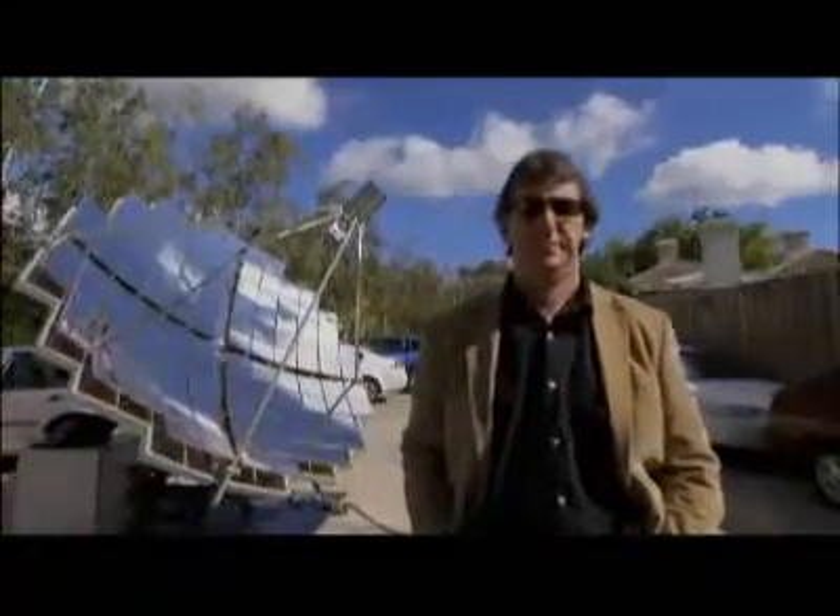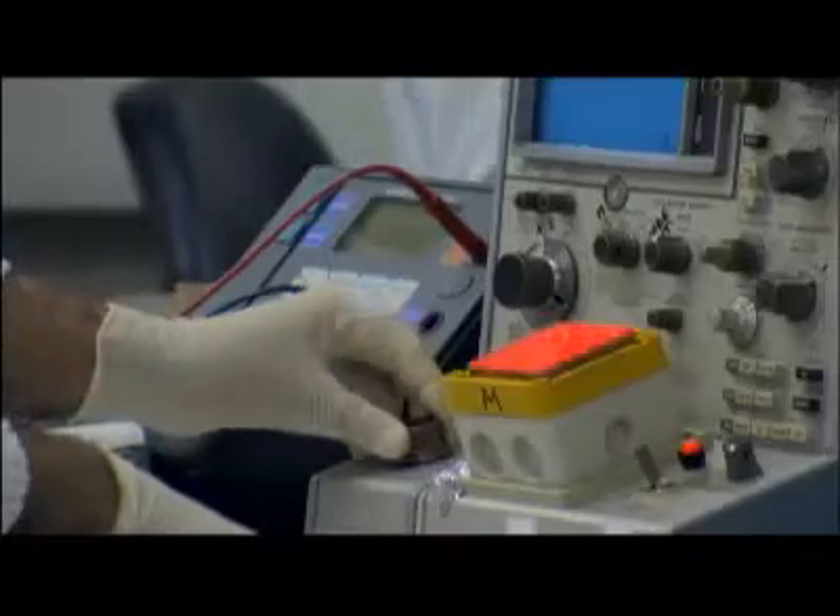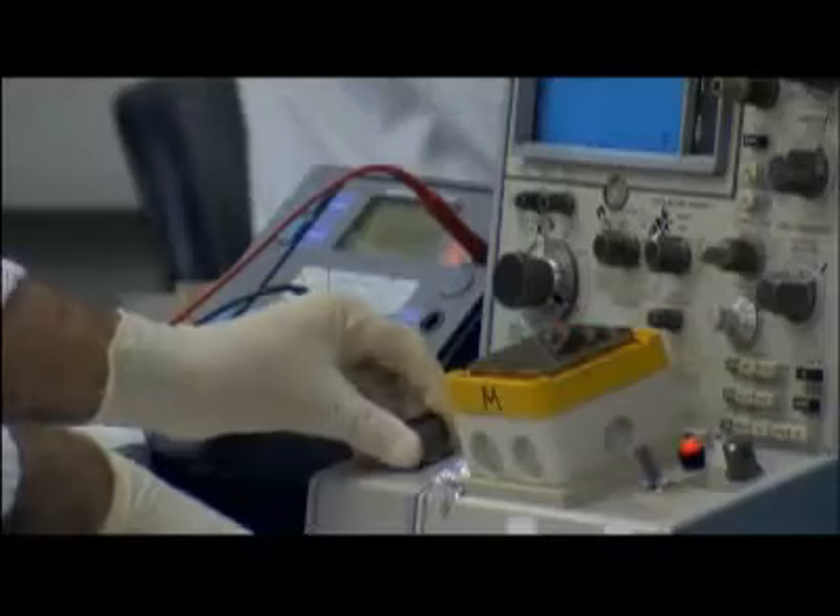This man believes that we can access enough energy for all the world's megacities, now and in the future. Australian John Lasek is passionate about photovoltaic technology — solar cells — devices that turn sunlight into clean electricity.